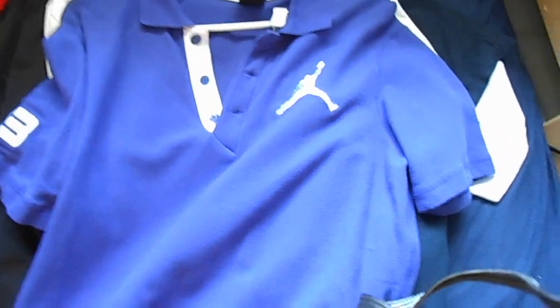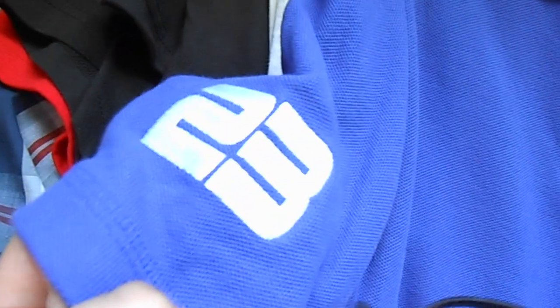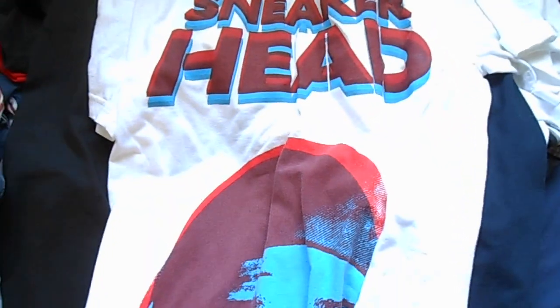First I got this Jordan polo — all purple polo with a white Jumpman right there. It's also got 23 stitched on the side. Got it for 20 bucks from TJ Maxx.